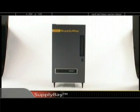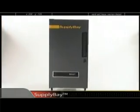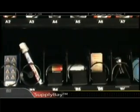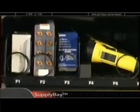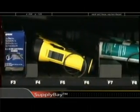SupplyBay is an extremely versatile industrial vending solution — from welding supplies to cutting tools, safety and maintenance items, abrasives, gloves, and even tubes of sealant.